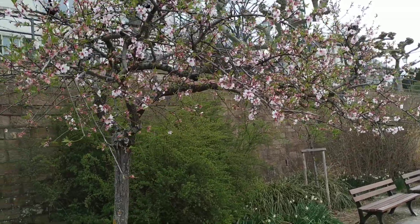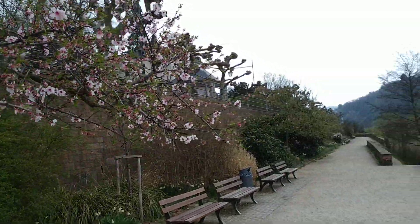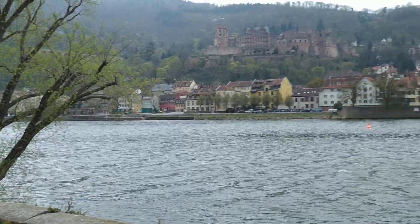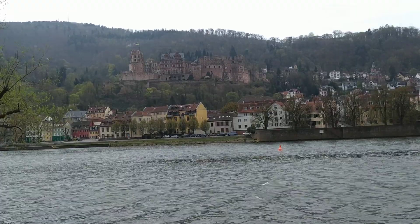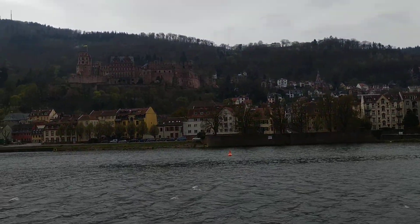Hi folks, this is All the Fruit and today I'm here for the Peach Almonds. I'm in the beautiful city of Heidelberg. On the other side of the river is the famous Heidelberg Castle, maybe the most beautiful ruin in the world.